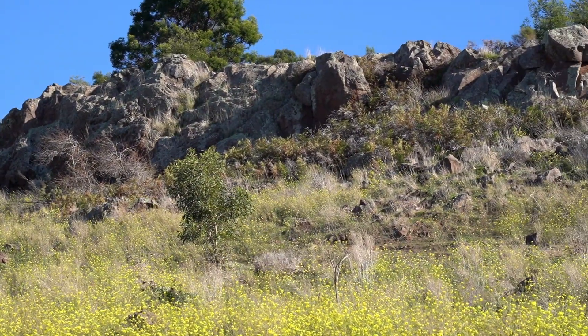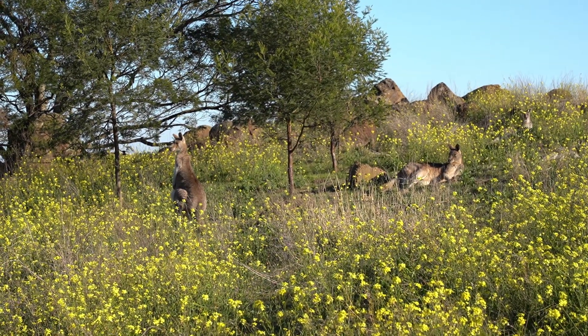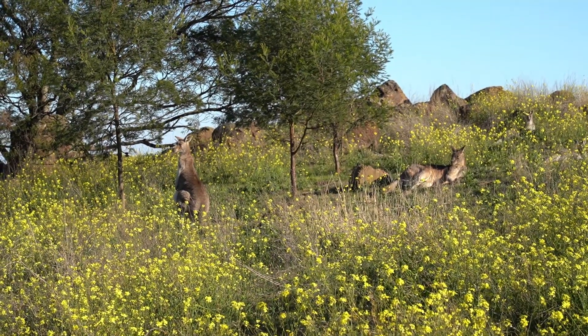On its eastern flank, a large outcropping of the basalt can be seen. As a side note, the area is full of cute kangaroos just doing their thing and grazing away at the fertile hillsides.